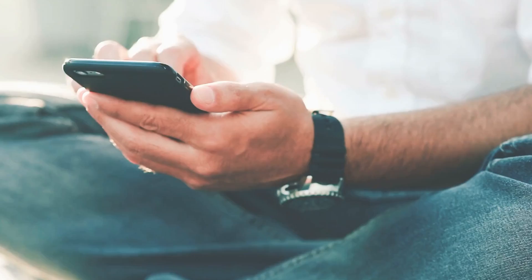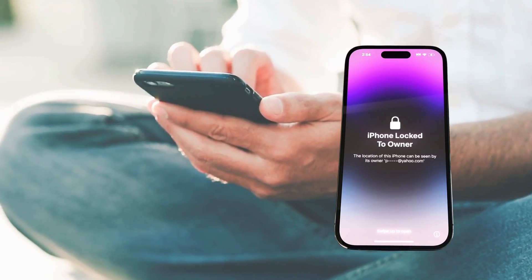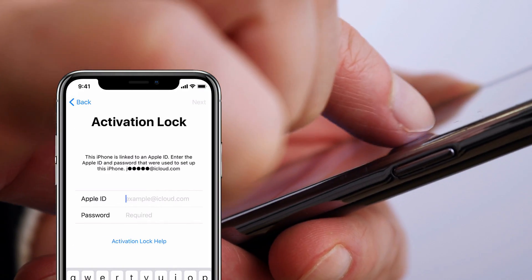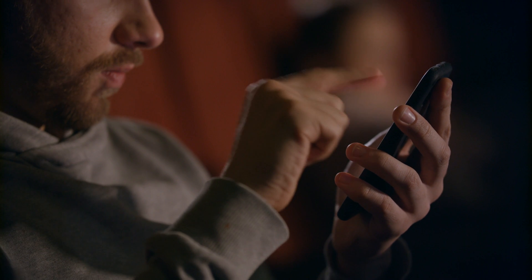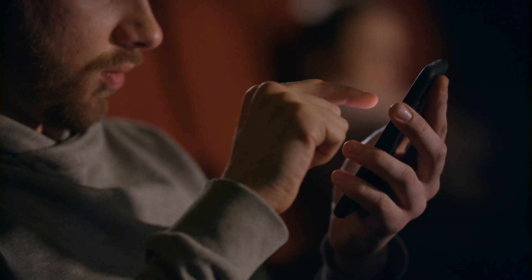Hey there, it's Elliot. You know the annoying iPhone lock to owner message, or as some call it, the iCloud activation lock? Yeah, it's a headache, especially when you're all excited to set up your device and bam, you're stopped in your tracks. I've been there, and it feels like the universe is playing a cruel joke on you, doesn't it?